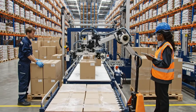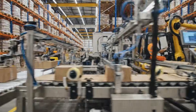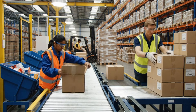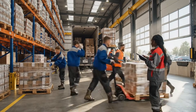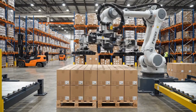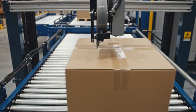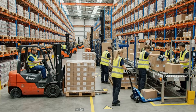The integration of robotic arms and high-speed conveyor systems allows us to process thousands of units per hour. Get that pallet secure before the next truck arrives. Copy that — coming around the corner. I need that pallet by the conveyor stat. Copy that, moving it now.